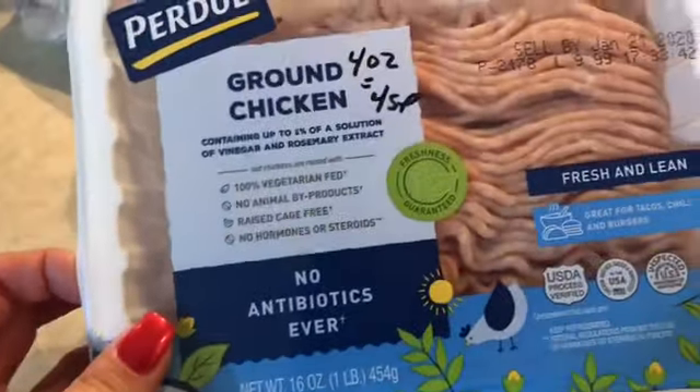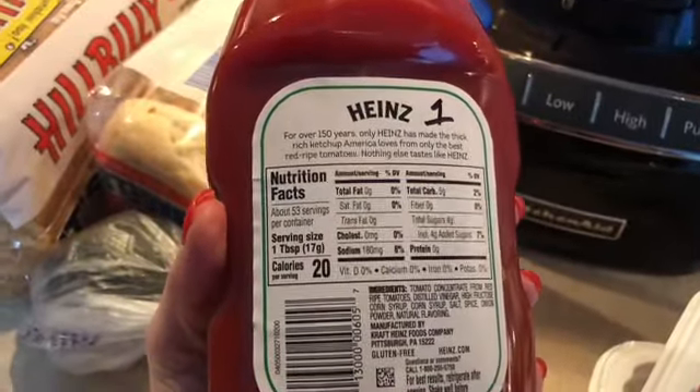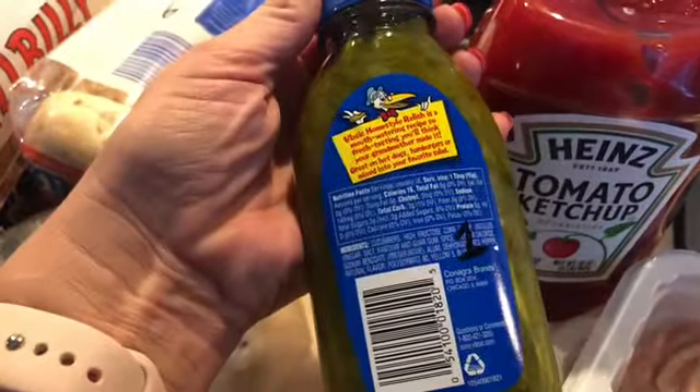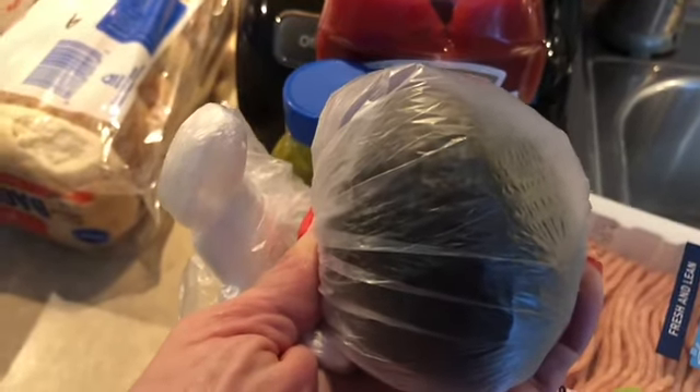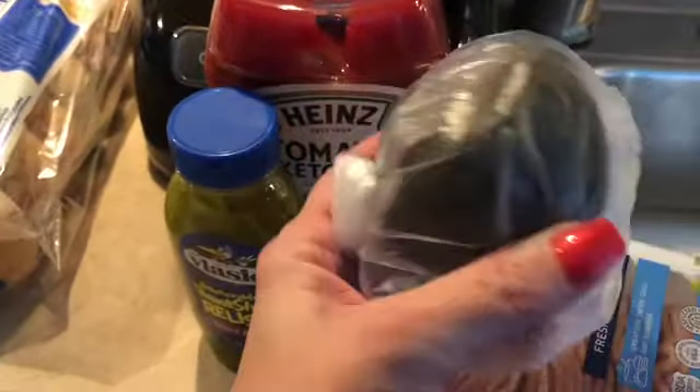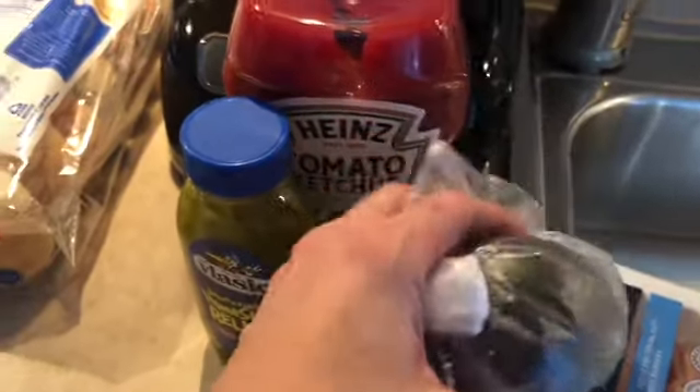On my other counter I have some ground chicken — that's four smart points for four ounces. Ketchup is one smart point per tablespoon. I also needed some sweet relish, which is one smart point per tablespoon. I picked up an avocado, which I think is three smart points for three ounces — it's a small one so it'll probably be about half the avocado, but I'll measure it out.